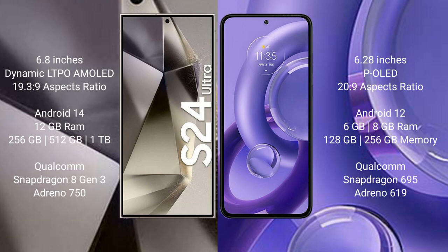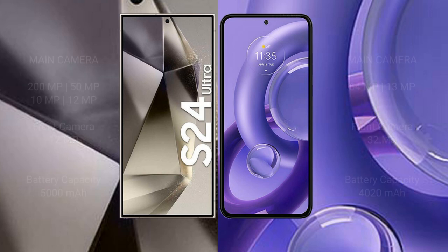The Samsung Galaxy S24 Ultra features a Qualcomm Snapdragon 8 Gen 3 processor and Adreno 750 GPU. The Motorola S13 New comes with 6 GB / 8 GB RAM and 128 GB / 256 GB internal storage, powered by a Qualcomm Snapdragon 695 processor and Adreno 619 GPU.